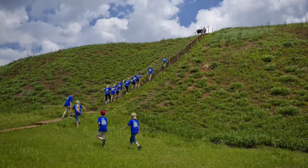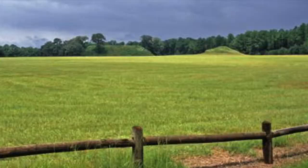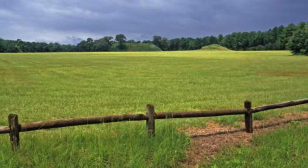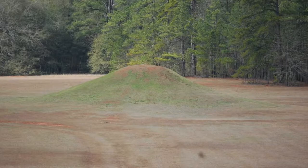The Kolomoki Mounds State Park is located in Blakely and protects the largest Woodland Indian site in the southeast. The park features Swift Creek and Weeden Island Indian Mounds and includes the oldest Great Temple Mound in the state, burial mounds, and ceremonial mounds. A unique museum is built around an excavated mound where visitors can learn about the culture surrounding this historic site.